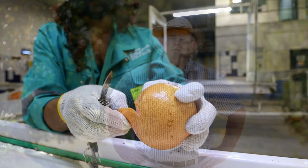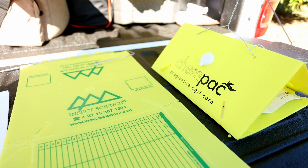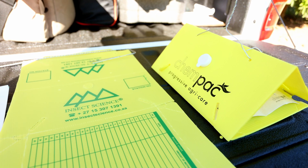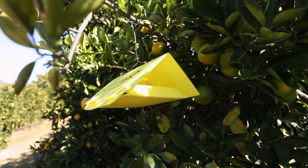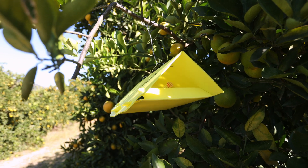We are able to monitor false coddling moth in orchards using pheromone baited traps, and to explain how this works we will use two of the commonly used trapping systems. The traps we have here are called yellow delta traps, given their name by the triangular shape.